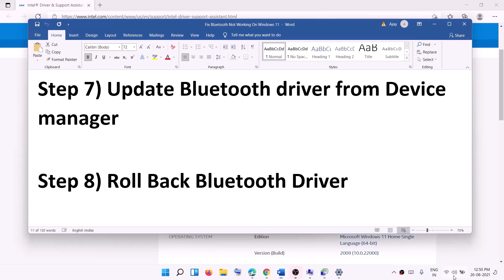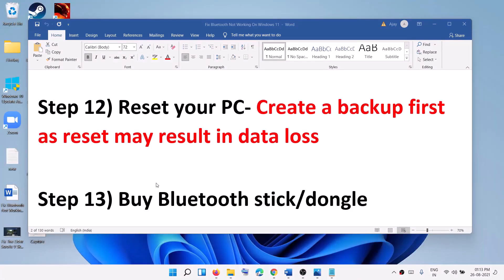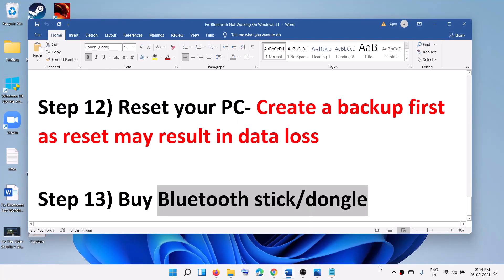One of these steps should help get your Bluetooth working on Windows 11. If even after a hard reset you're still unable to connect a Bluetooth device, there may be a hardware issue. In that case, you can buy a USB Bluetooth dongle online, connect it to your computer, and use it for Bluetooth connectivity. Thank you for watching — please like this video and subscribe to my channel.